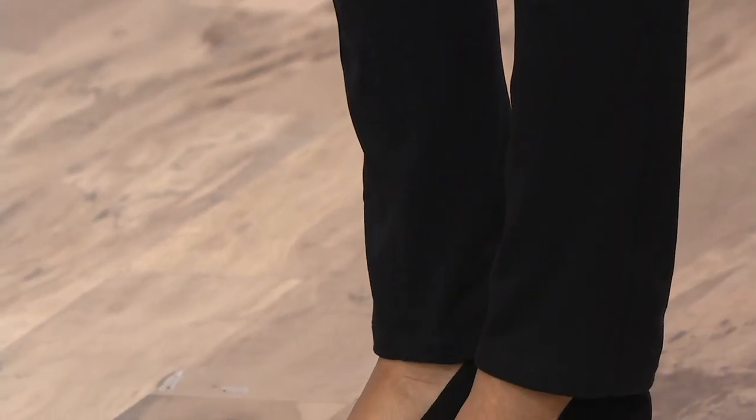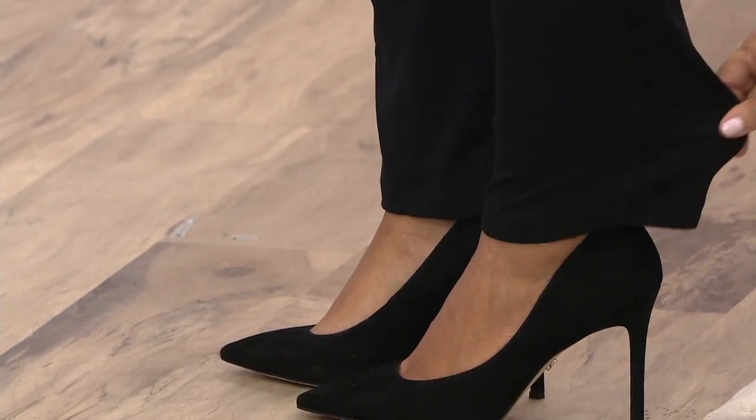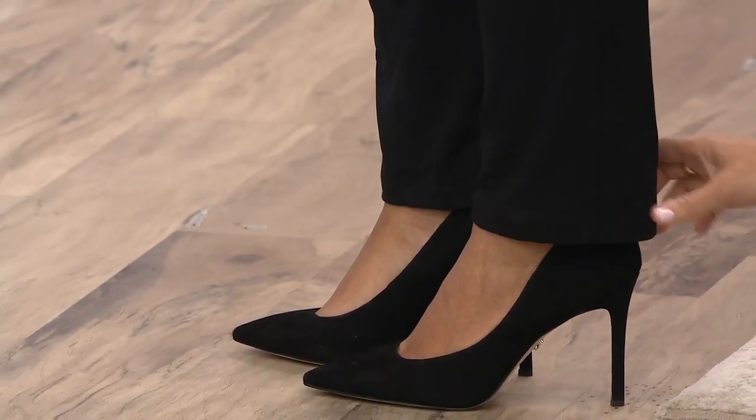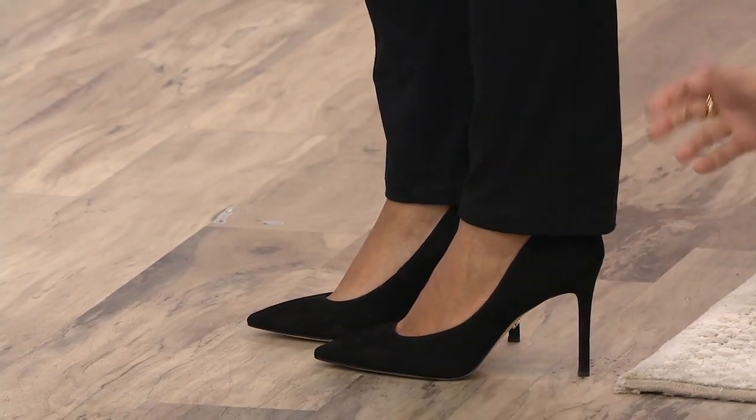They are substantial — they are not leggings. They're not too thin. Not that there's anything wrong with leggings — leggings have their place — but this, to me, replaces a tight-fitting legging. Because I love that Brenda's wearing it with a dressy pump, and this pant — she looks phenomenal.